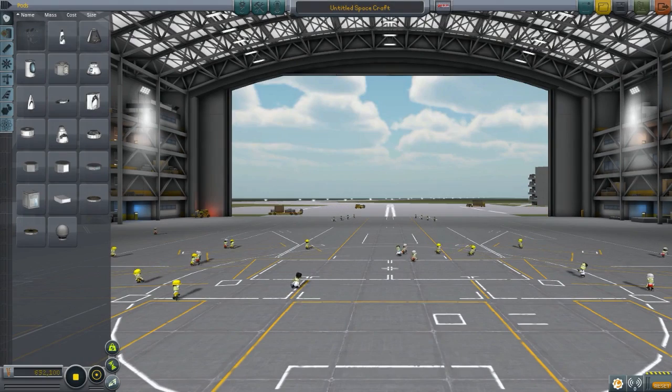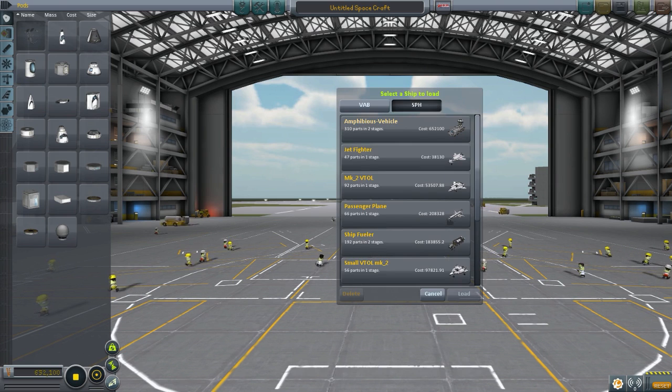Hello everybody, welcome back to the CoboSpace program. My name is Chris and this is the Subscriber Designs episode 37. Today we are going to be starting off with the Amphibious Vehicle. This is made by Edison.